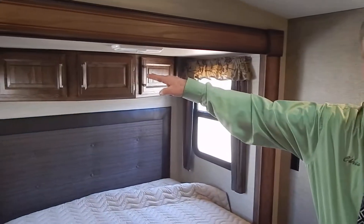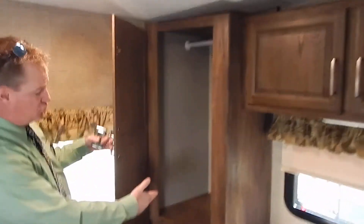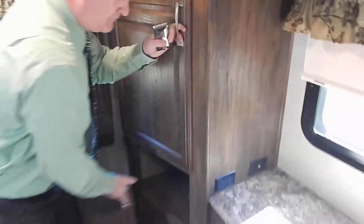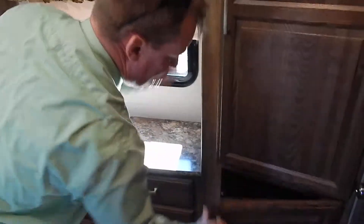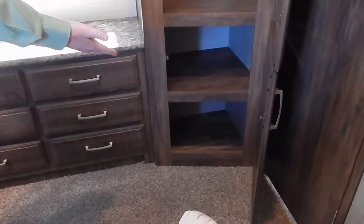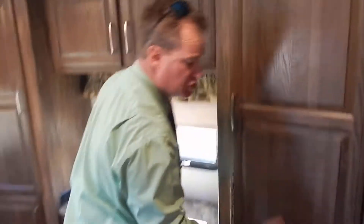We come back into the bedroom — full Queen island walk-around, true Queen, 60 by 80. Overhead storage, then huge storage for shoes and hanging, along with a little work station and six more drawers. Another spot for two to three sets of shoes and another hanging closet. Absolutely huge storage.